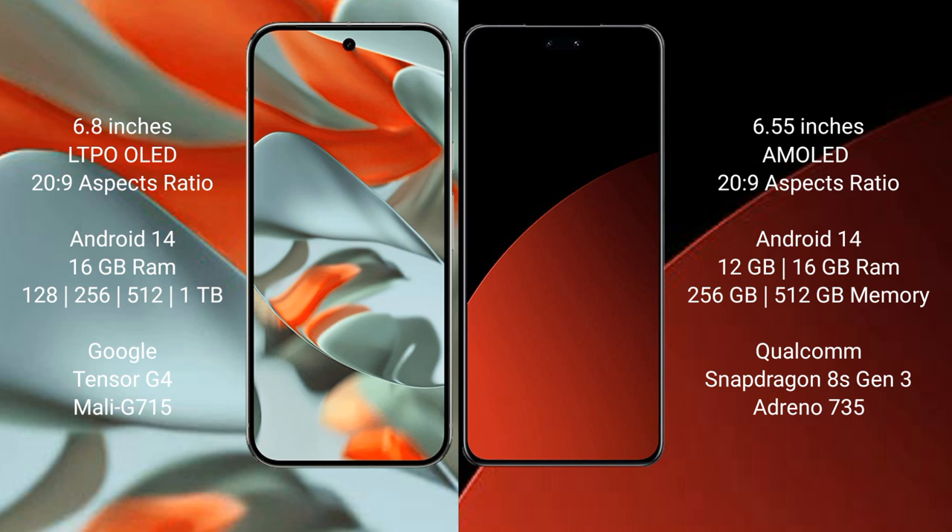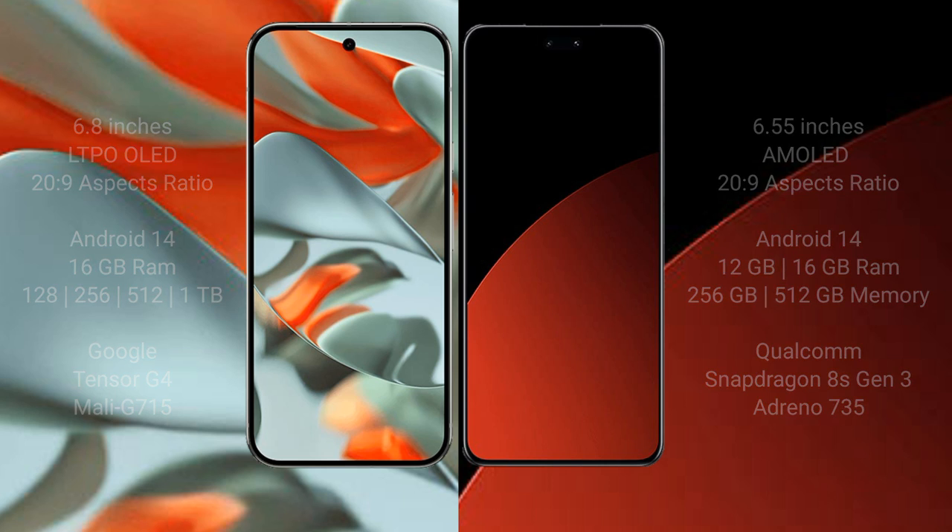The Google Pixel 9 Pro XL features the Tensor G4 processor with GPU. The Swami CV4 Pro comes with 12 GB and 16 GB RAM options, 256 GB and 512 GB internal storage, powered by the Qualcomm Snapdragon 8 Gen 3 processor with Adreno 735 GPU.